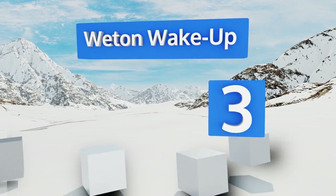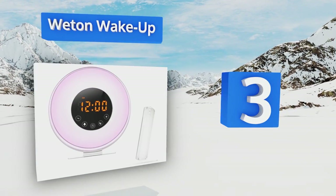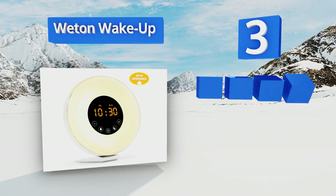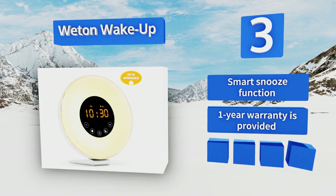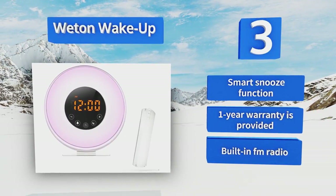Nearing the top of our list at number three, if your little one has a tough time getting out of bed, give him the benefit of the Wheaton Wake Up. An innovative simulation feature gradually increases its brightness level over a period of 30 minutes, stirring your kid in a natural fashion without any jarring sounds. It's equipped with a smart snooze function and a built-in FM radio, and is backed by a one-year warranty.